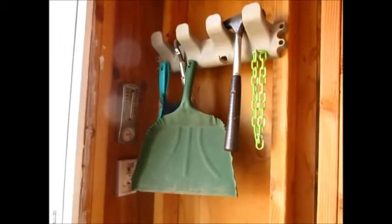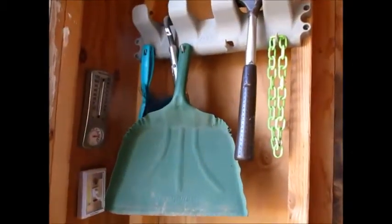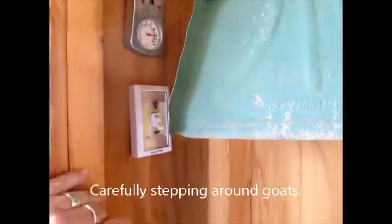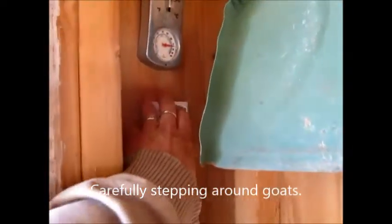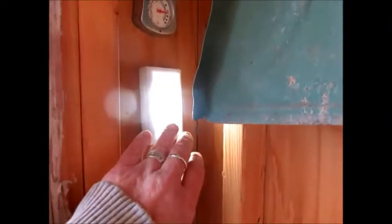Got a few things up here just for cleaning and stuff, and of course it's always nice to have a hammer handy. Temperature — and we don't have light out here, so I got just an emergency battery-powered light. That's all that is.